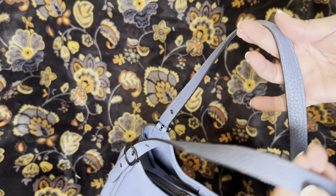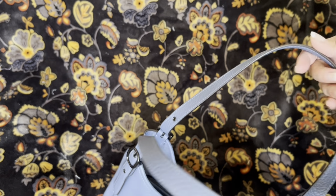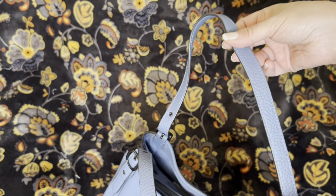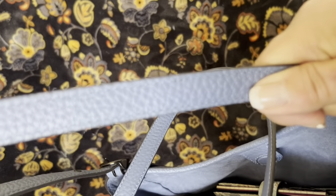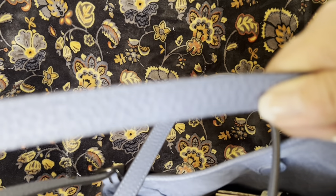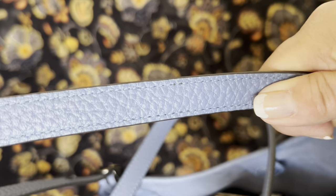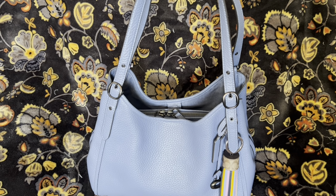The only flaw I found was on one of the handles — it had a little thread hanging out, kind of like a little thread, not a popped stitch. I just burnt it off with a little lighter, and when you do that it seals the thread so it doesn't unravel. I've done it on so many bags. If you are very, very careful not to touch the actual bag itself, it works.